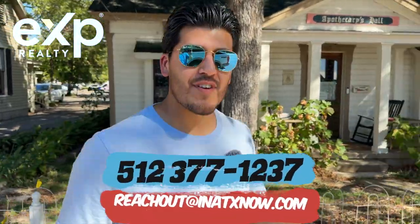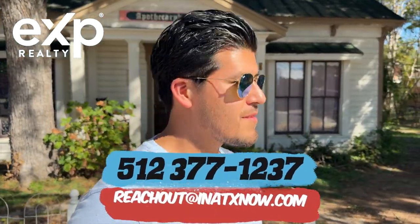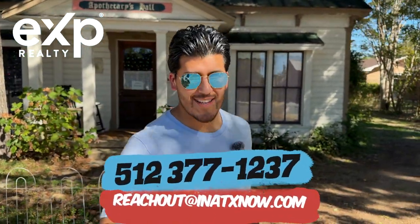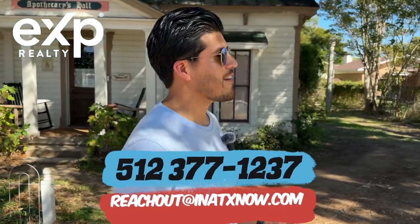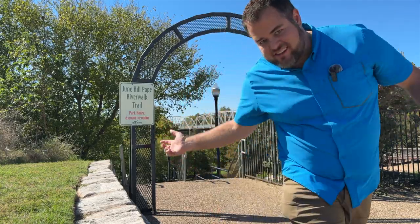Real quick — as much as I like making these videos, I would love it even more if we can help you move out here. So if you are interested, call, text, email — anything it takes to get a hold of us so we can get you moved out here to Bastrop or anywhere in the area. Whew, that's a lot of stairs. All right, let's go.